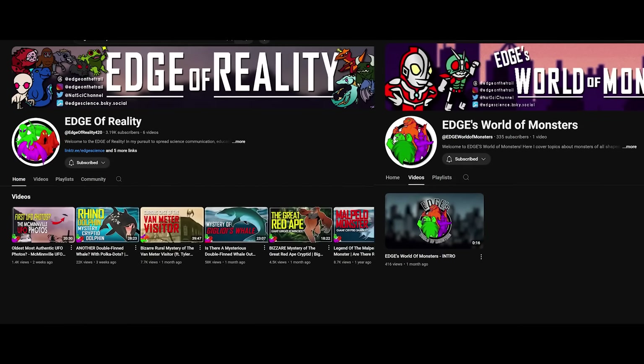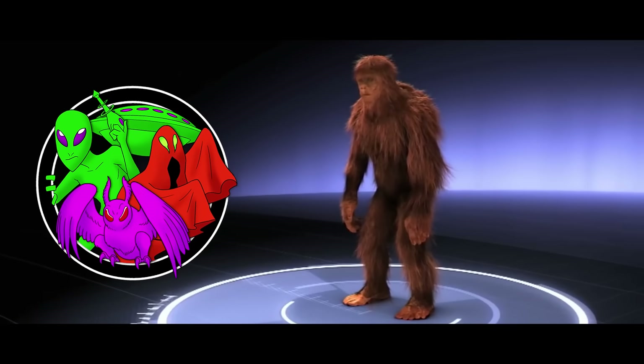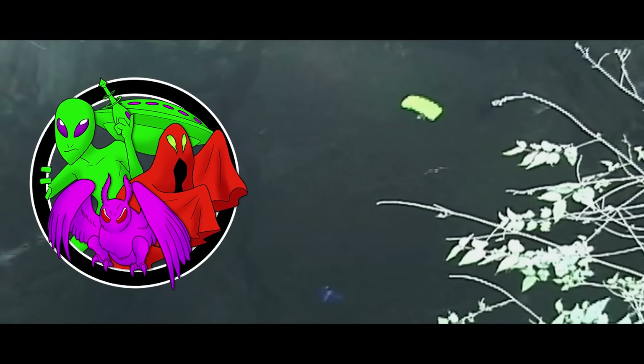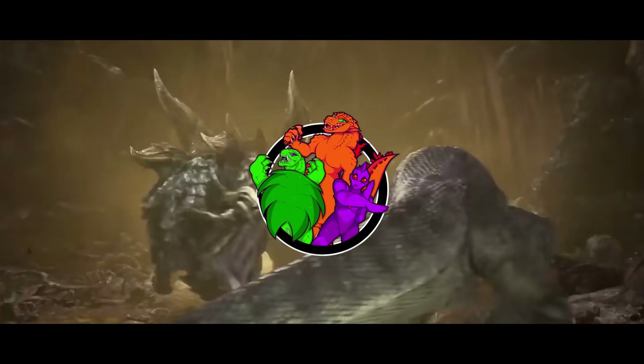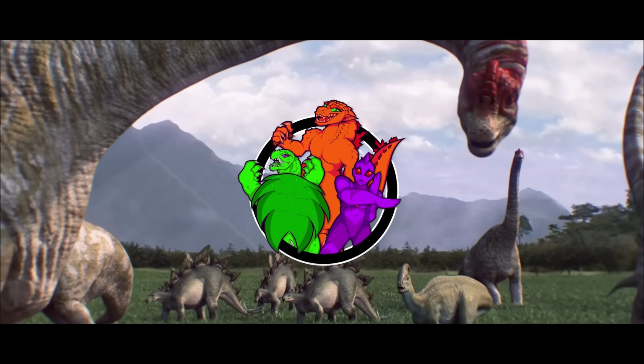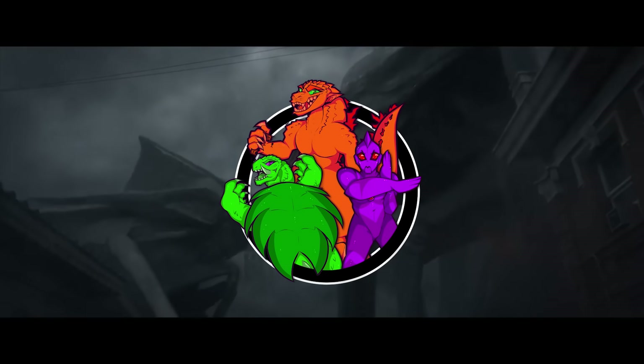Hey, while I have your attention, I have two other channels you should check out when you get a chance. Edge of Reality is where I talk about cryptids and the paranormal — anything that is creepy, crawly, and outside of the realm of science. Edge's World of Monsters is where I tackle basically anything fictitious, whether that be kaiju or dragons.